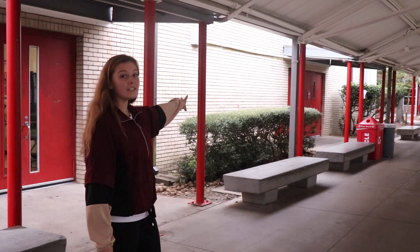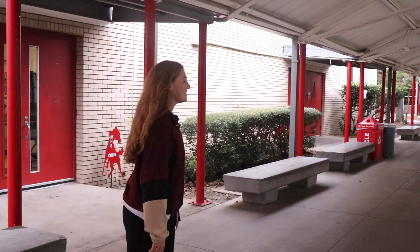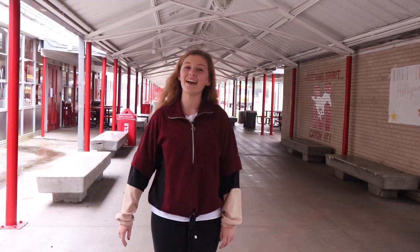And through these two doors is the choir and orchestra room. And this right here is the cafeteria.